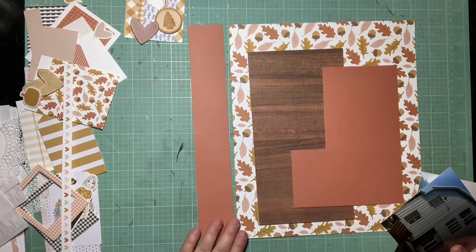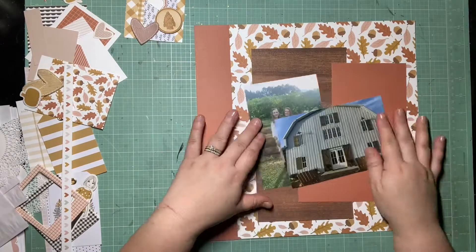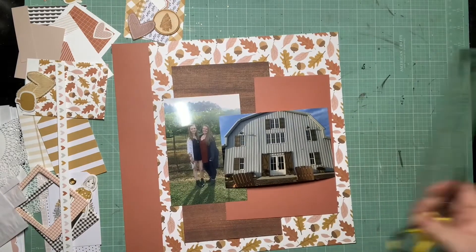Hey guys, it's Kelsey. I'm back with another scrapbooking process video, and this is layout two for my vineyard adventure with my sister.